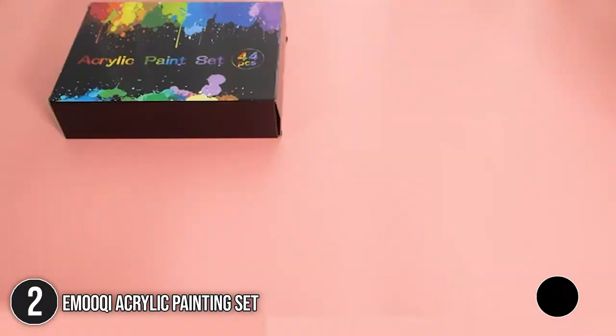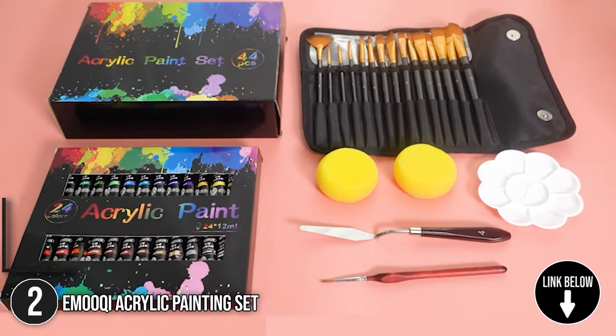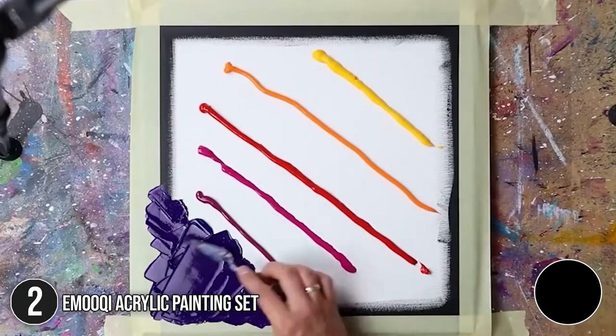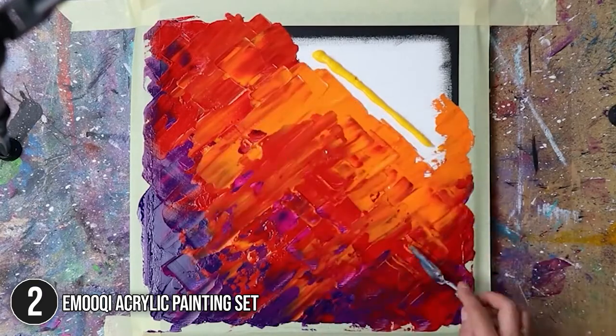The second Artist Painting Set on our list is the Imoki Acrylic Painting Set. Designed for impatient artists, the Imoki Acrylic Painting Set has accurate and simple mediums that will easily achieve their full vibrancy once the colors touch the paper. This set also has two sponges for porous art styles or dotting painting methods as well as a hook-line pen for detailed outlines.